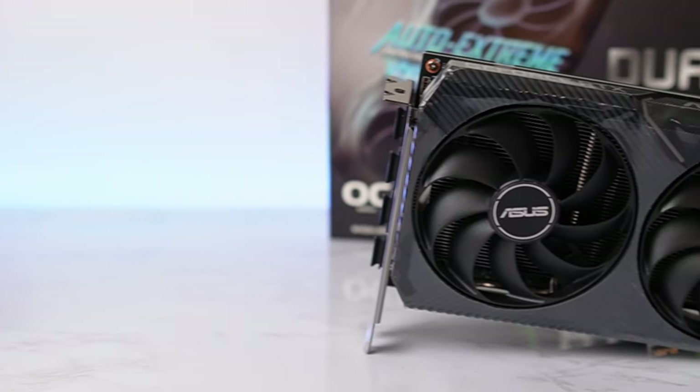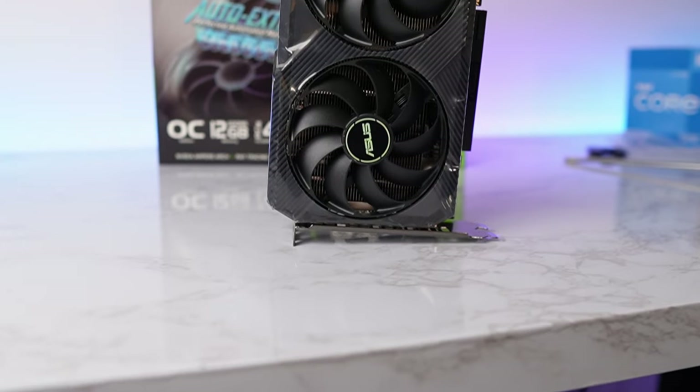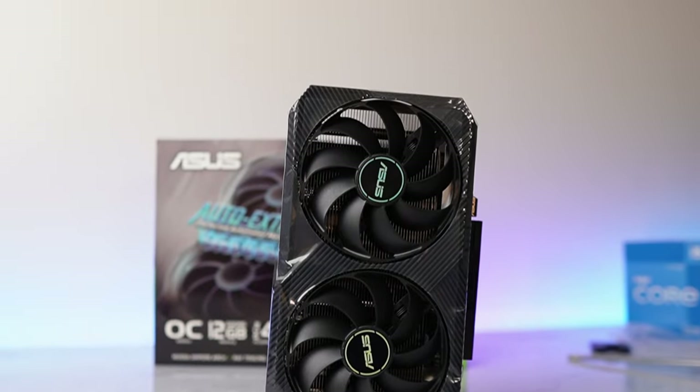No gaming PC is complete without a GPU, especially this one since the i5 does not have integrated graphics. The GPU we're going with is the Asus Dual RTX 3060 12GB version. It's a nice compact card with subtle RGB detail and it requires one 8-pin PCIe plug. You got a lot of parts from Asus — thank you, Shane.